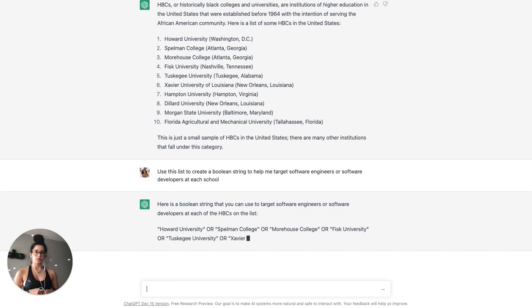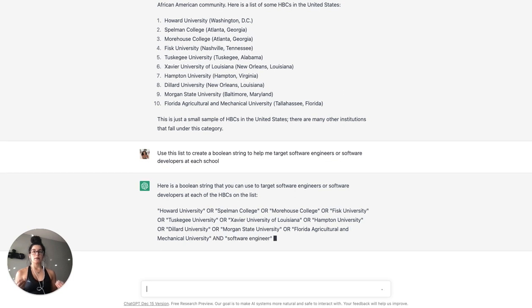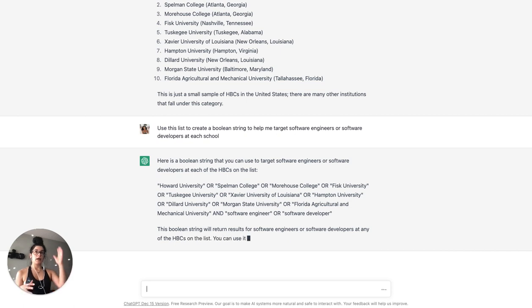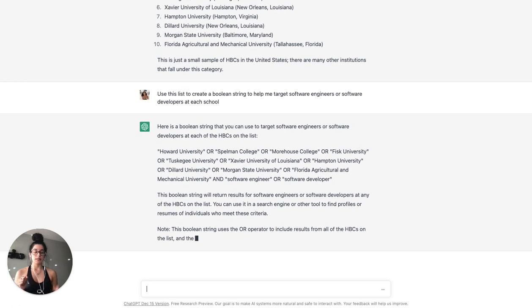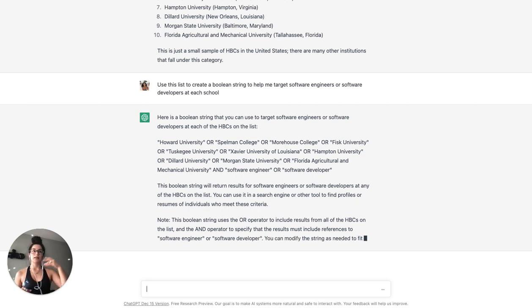This is actually doing what I ended up generating at the end. It's making a boolean string for someone who has graduated from or attended any of those schools and is either a software engineer or software developer. In the first example it did the list individually to target each school, and then we just said 'make one for all of them.' This is super helpful because depending on where you're using boolean strings there might be different character limits.